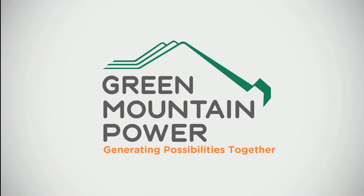And of course, by opening windows, using natural light, and using overhead fans instead of your air conditioner, you can save money as well. For more tips on how you can save energy and lower your bills, go to GreenMountainPower.com. Green Mountain Power — generating possibilities together.